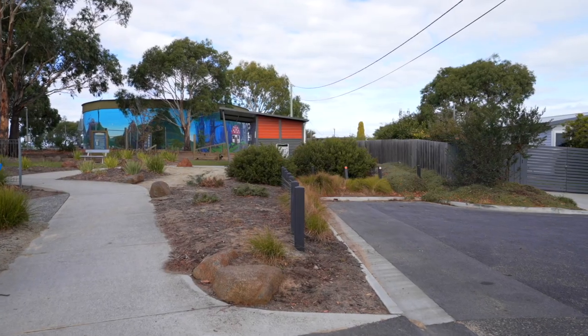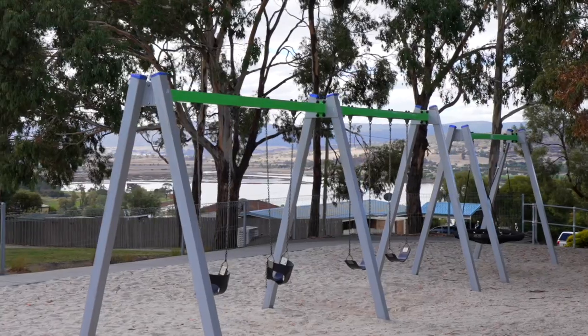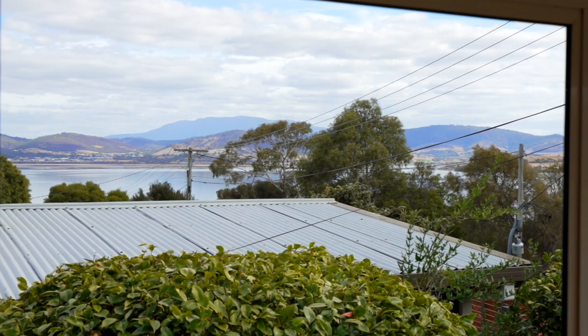Welcome to your new home in sunny Midway Point, where tranquility and convenience meet. Nestled close to the park, this home boasts a splendid northerly aspect and picturesque water views.